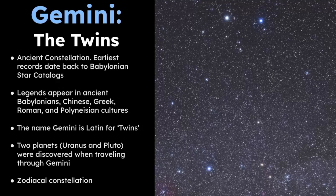First, let's get a broad overview of Gemini. It's classified as an ancient constellation and the earliest records of it date back to the Babylonian star catalogs.